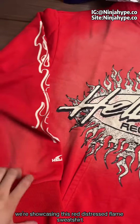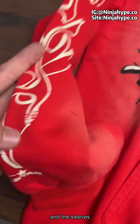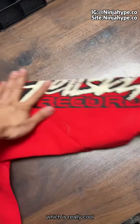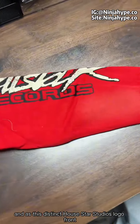Today, we're showcasing this red distressed flame sweatshirt, which has been a hot seller from Hellstar Studios. You can see the worn effect on the front and the sleeves. The fabric has undergone a special wash, giving it a sun-kissed look as if it's been out basking in the sun, which is really cool. The entire garment is covered in flame motifs, and there's this distinct Hellstar Studios logo front and center.